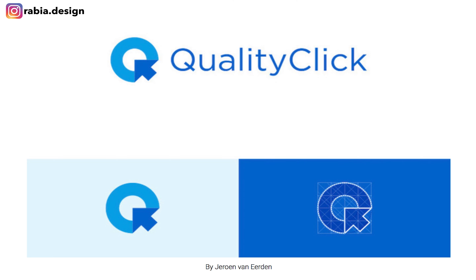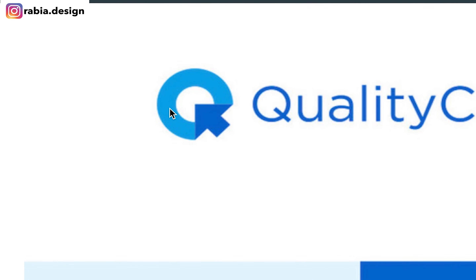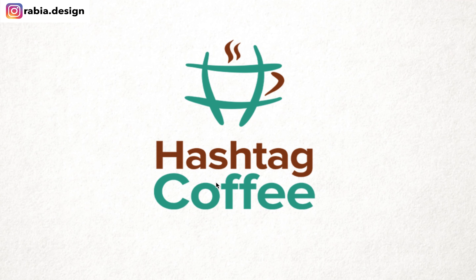Quality click. This one is another favorite — it has an arrow and makes a cute hashtag coffee design. This is creative. You can combine both words into your symbol and it's going to convey the message.